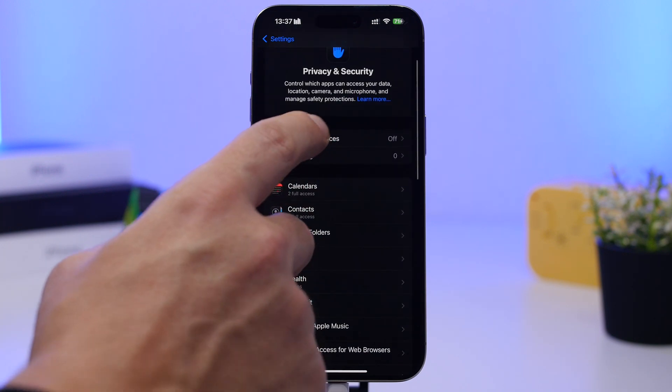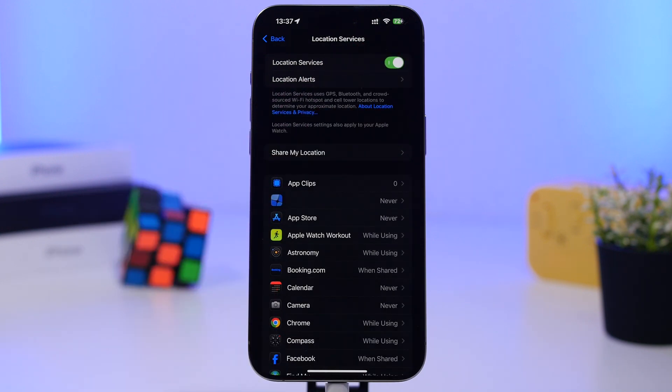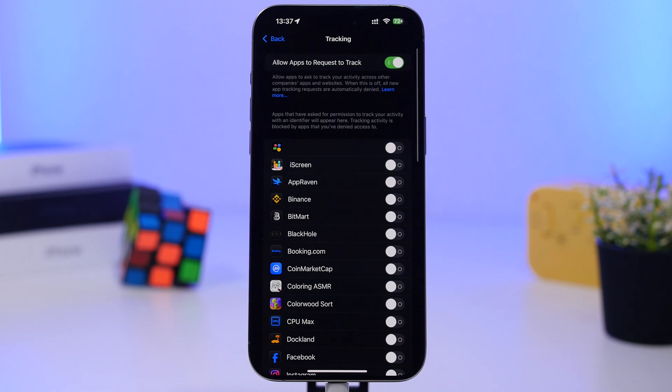Also check location services and make sure the list of apps with access to your location is correct — disable any that shouldn't have it. You'll also find tracking settings here, so check that list and turn off any apps that aren't supposed to be tracking you.